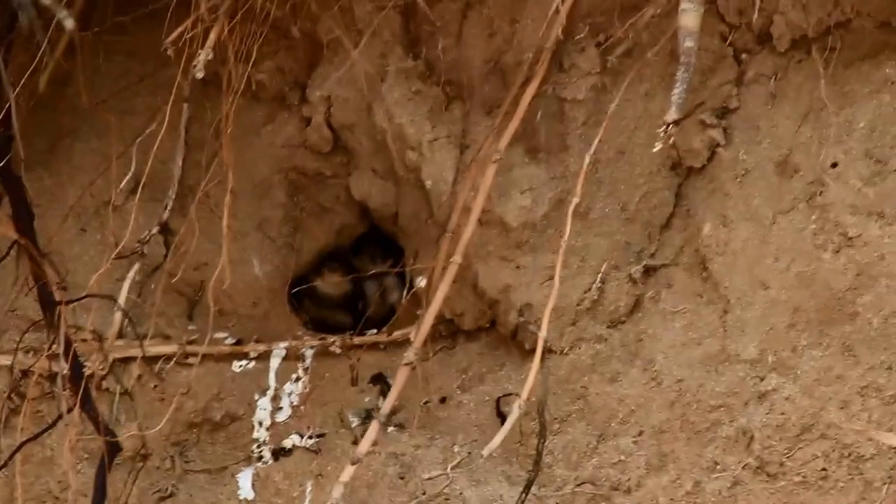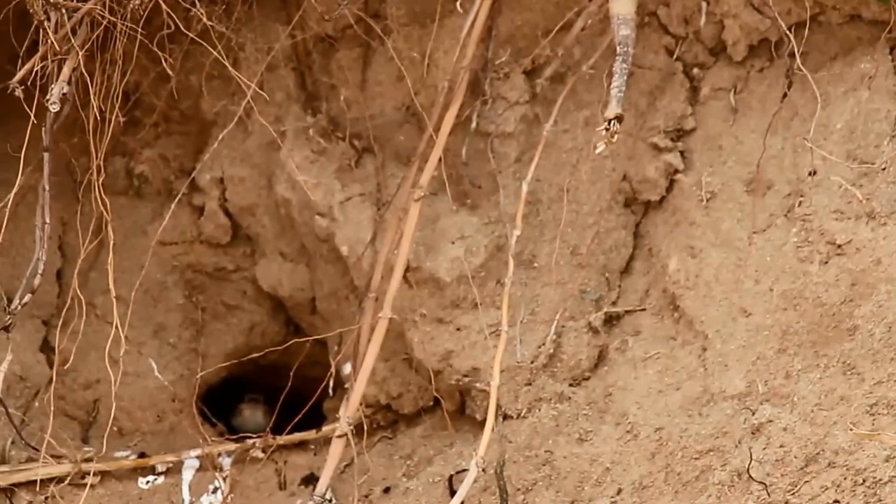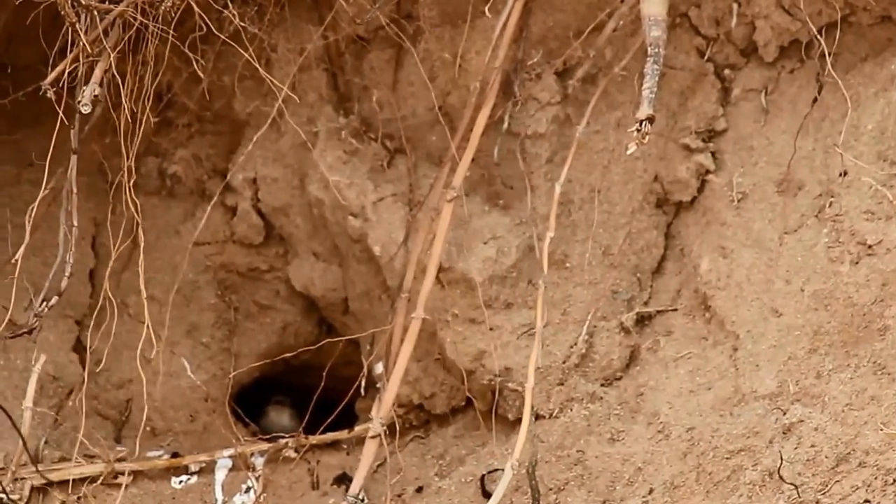Both species are communal nesters. Sand Martins excavate their tunnels in dry, sandy banks. Although these may look small from the outside, they're actually a lot less cramped than you might think.